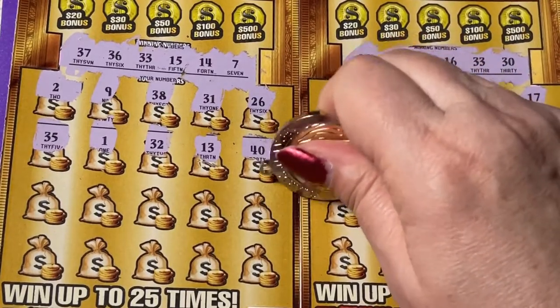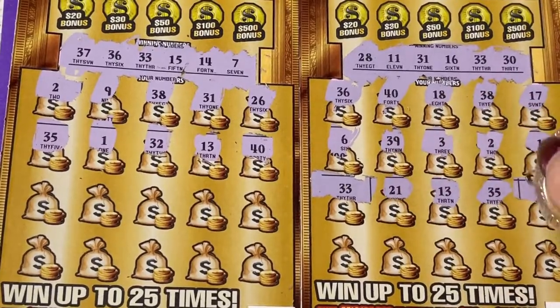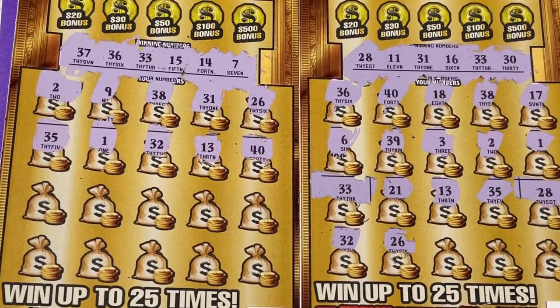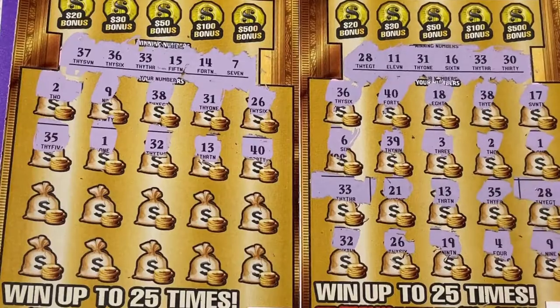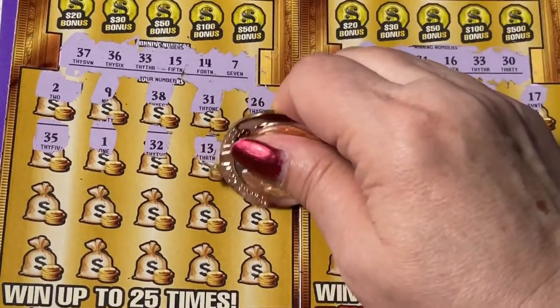Oh, 33! So we got them on both ends of that row. I only see those two. Let's finish up that other ticket.